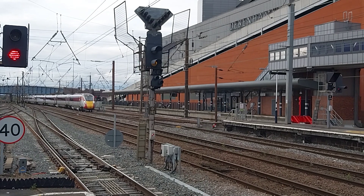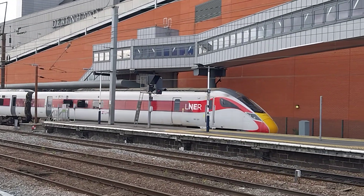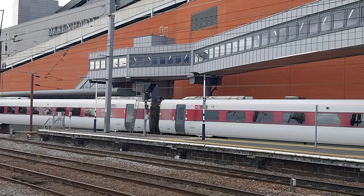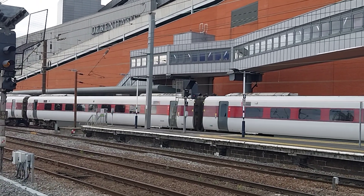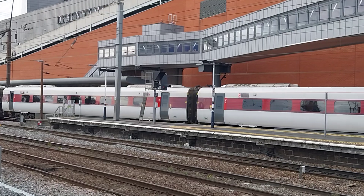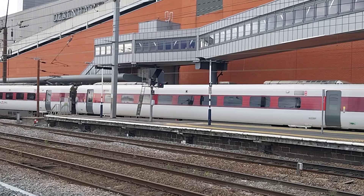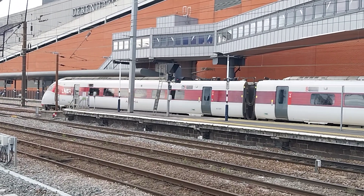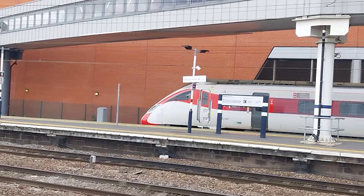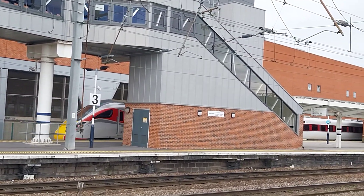London North Eastern Railway Azuma service to London King's Cross is arriving on the opposite platform, 801209, calling at Peterborough and then London King's Cross. Azuma means East in Japanese. London North Eastern Railway arriving here at Doncaster station. 801209.